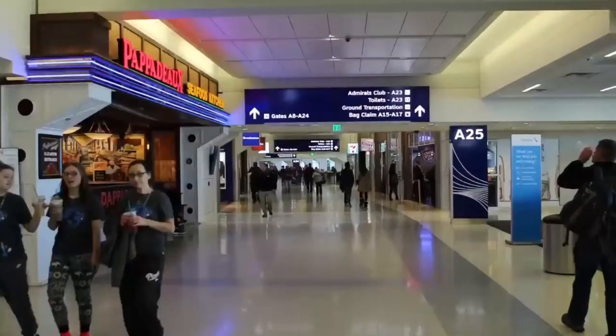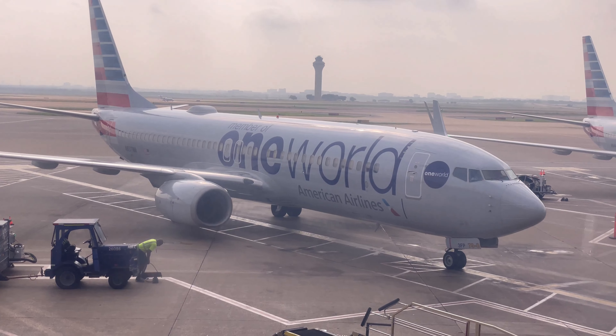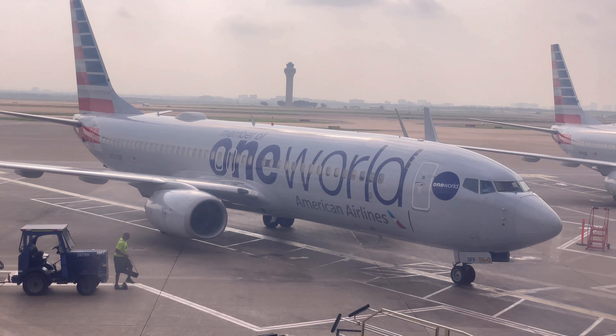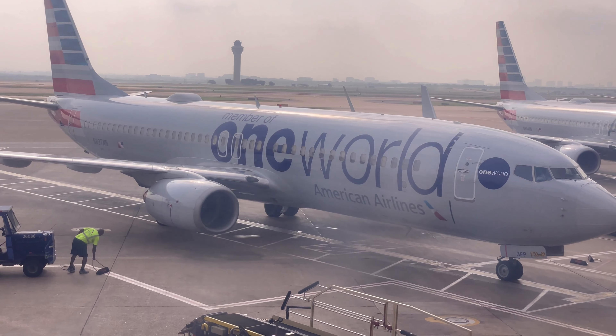We made it here to Dallas. It is super hot — they even told us to shut the windows on the airplane when we touched down, as the other One World livery pulls up. I've got a couple of tours I'm going to try to go on today: one for Southwest Airlines and the other would be the American Airlines Museum.